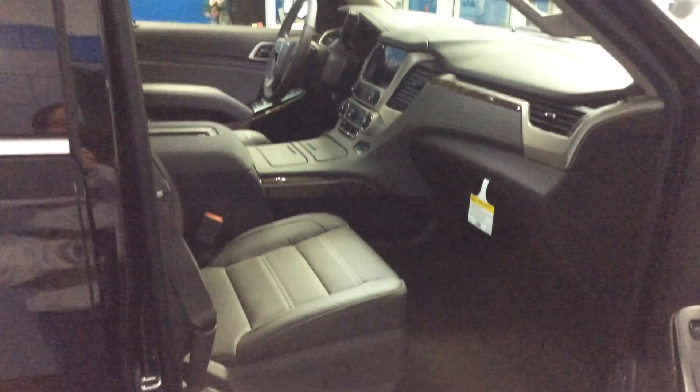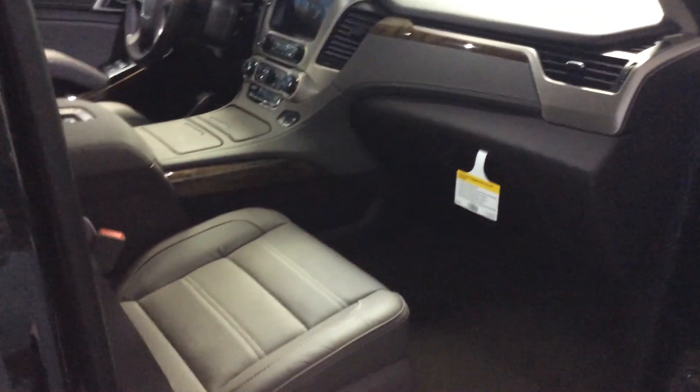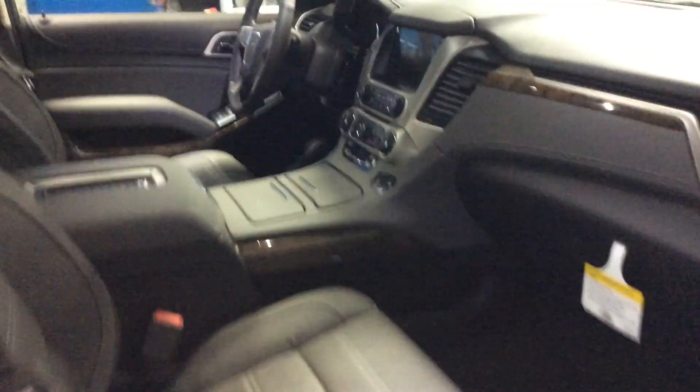We've equipped this with the Coco Dark Atmosphere interior. It's a great looking color — I know it looks better in person than what you're going to see on this video. Of course, it's got the heated and cooled front seats, the backup camera there with the IntelliLink radio system.